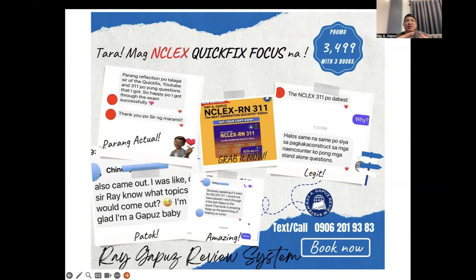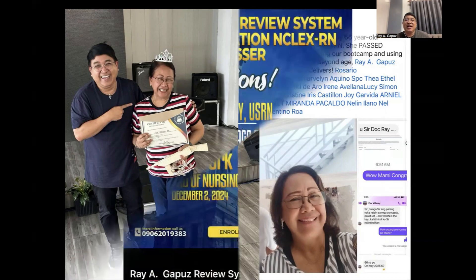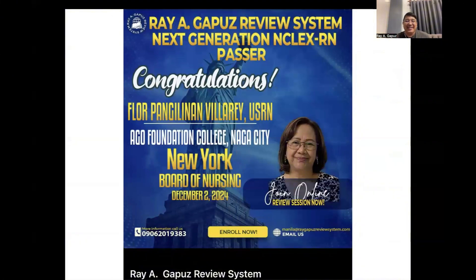Before we use the functional concepts, here is good feedback from users of the book NCLEX RN311: The Next Generation Quick Fix. Users say it looks like the actual exam, that Sir Ray knows which topics come out, and that without NCLEX 311 they would not have passed — going through it the last four days before the exam. A 66-year-old, the world's oldest NCLEX RN passer, Madam Flor Villarey, passed the test last December 2, 2024, using the book NCLEX 311.